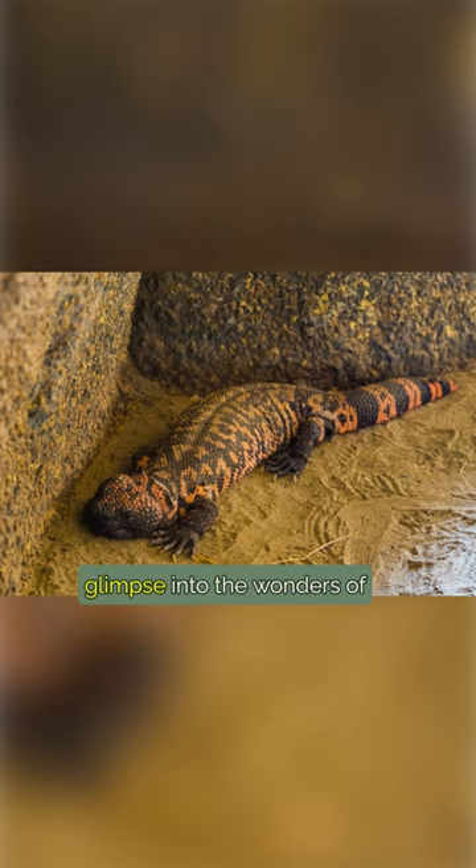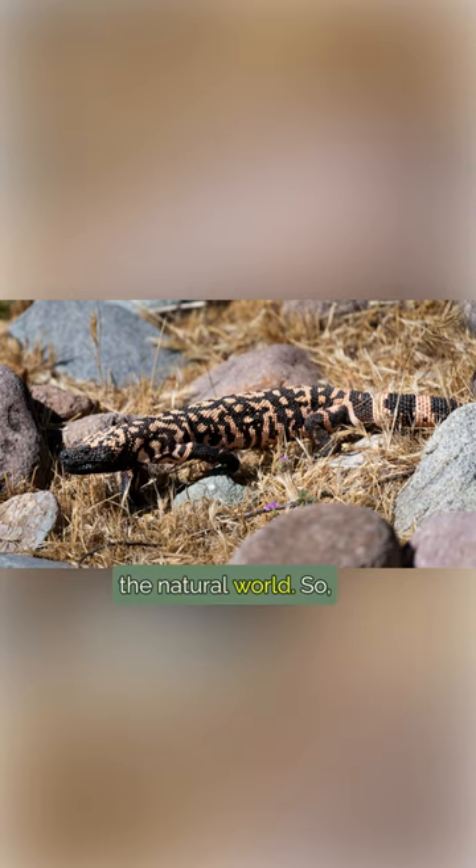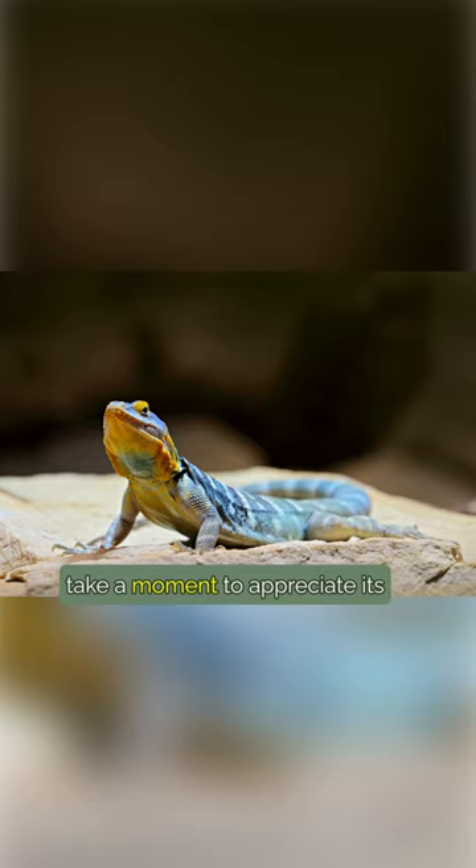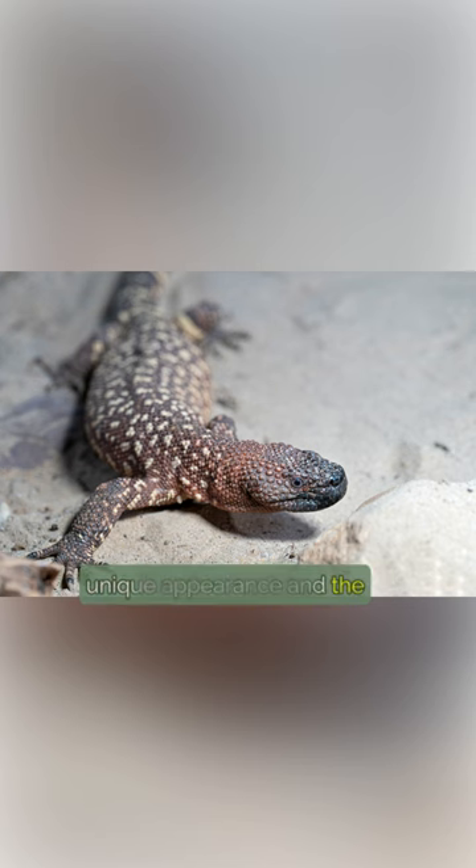The Gila monster offers a glimpse into the wonders of the natural world. So, next time you see one, take a moment to appreciate its unique appearance and the beauty of nature.